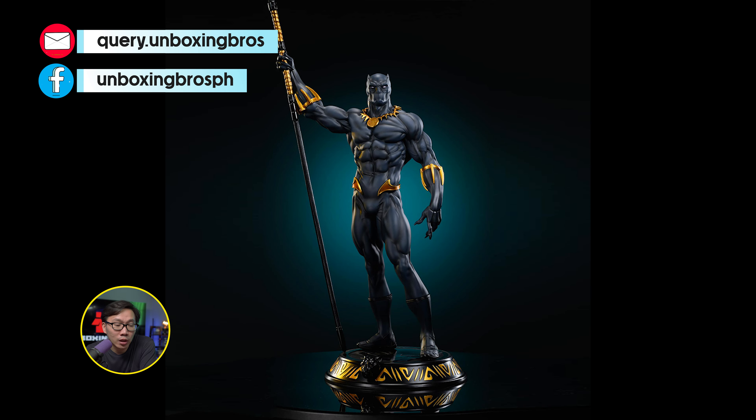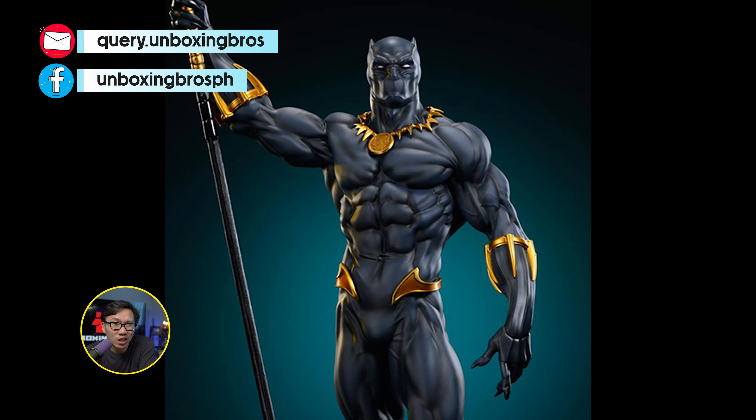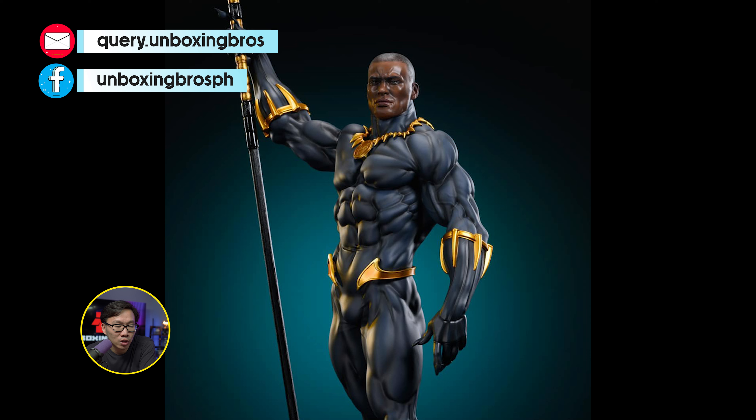Got this Sosa Black Panther ready to ship. Very comic accurate and has a very small footprint so it's easy to display. Hit me up if you are interested.